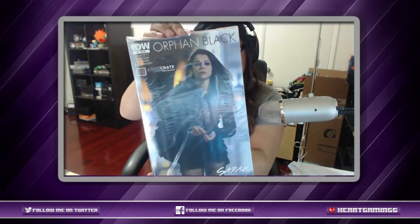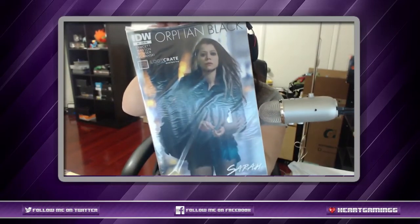And we have a comic book — it's a Loot Crate exclusive of 'Orphan Black.' I have never actually watched Orphan Black — have you guys seen it? I've never seen it.